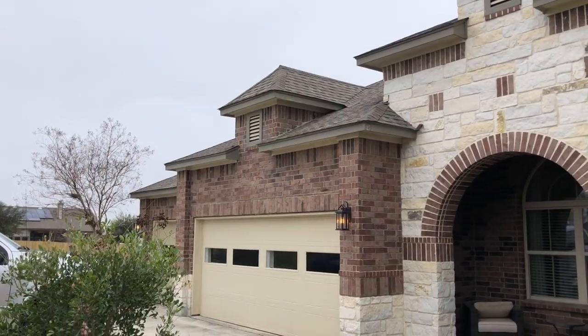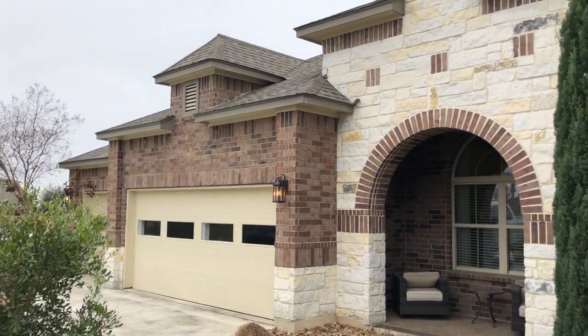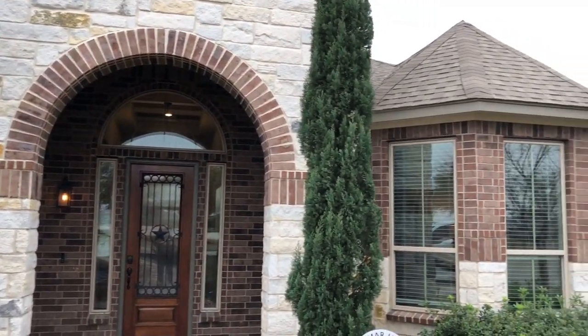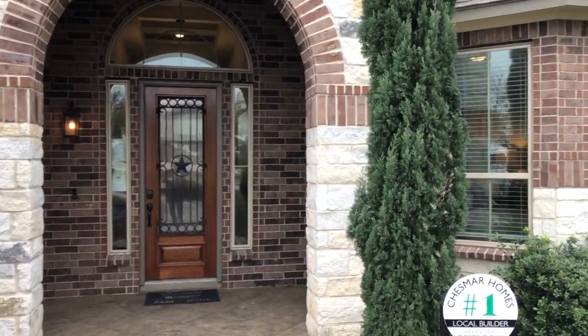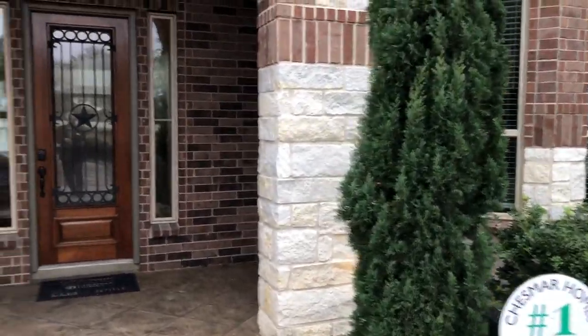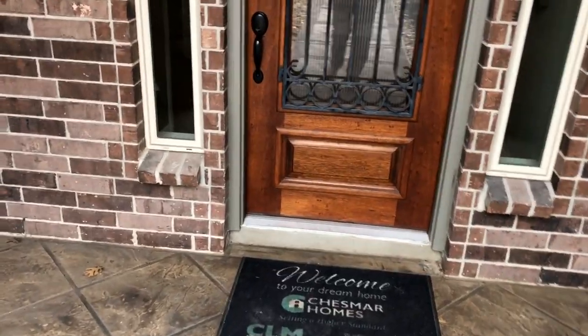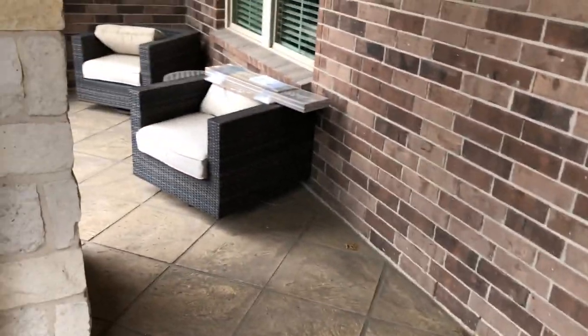This model is the Lancashire. It is a three-car garage — and look at the detail that Chesmar has put into it. This house is absolutely stunning. Let's go check out the inside. I love the fact they've got the front porch.